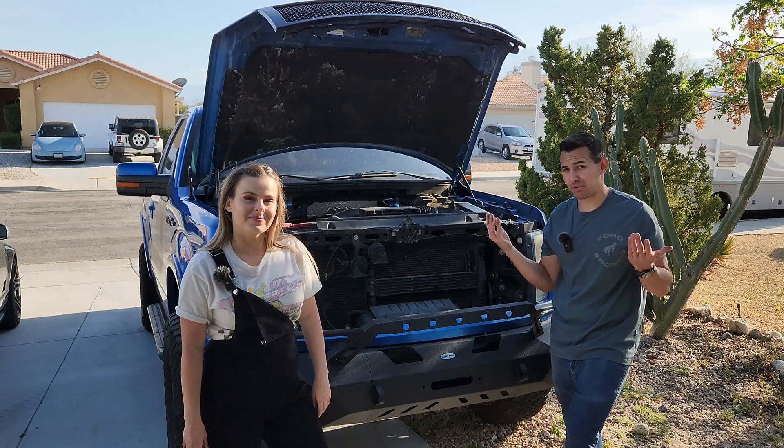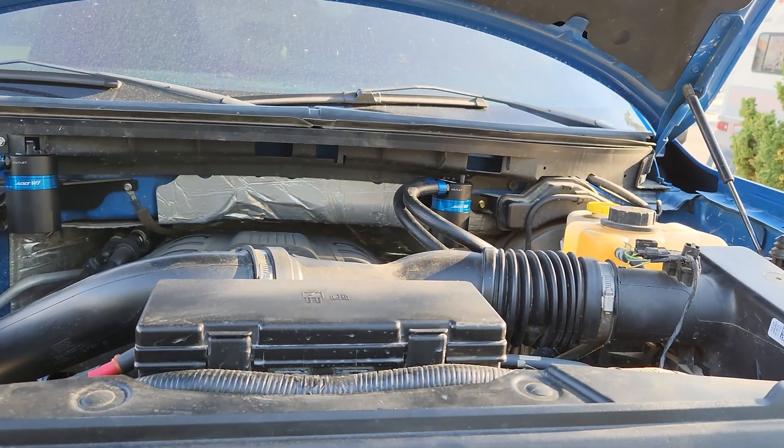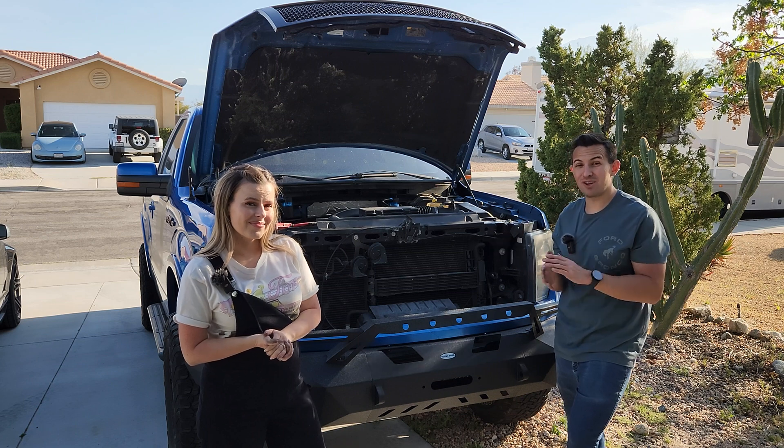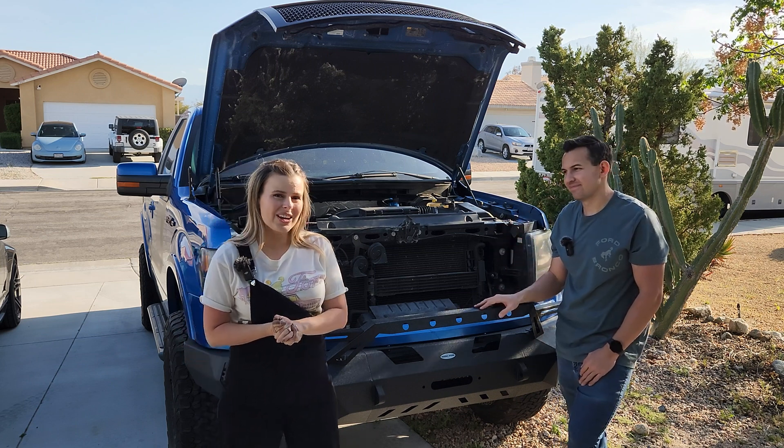And there you have it — a pretty simple solution for a pretty big problem. For just a few hundred dollars, you give yourself an added layer of protection for your EcoBoost engine. A little bit of work and a little investment goes a long way in protecting your engine. We'll catch you on the next one.